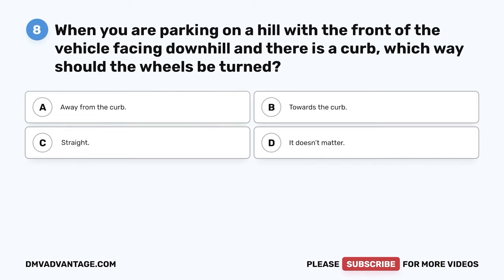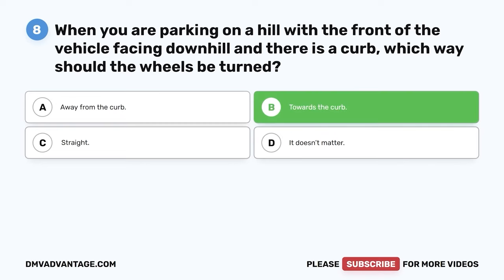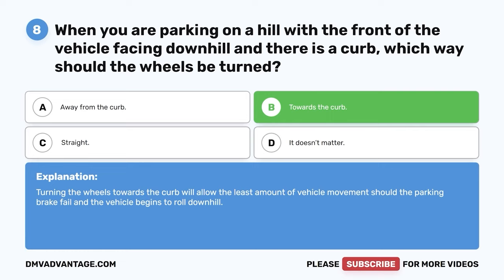Question eight: When you are parking on a hill with the front of the vehicle facing downhill and there is a curb, which way should the wheels be turned? A: Away from the curb. B: Towards the curb. C: Straight. D: It doesn't matter. The correct answer is B, towards the curb. Turning the wheels towards the curb will allow the least amount of vehicle movement should the parking brake fail and the vehicle begins to roll downhill.